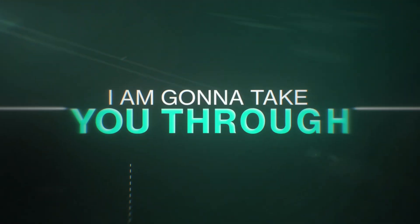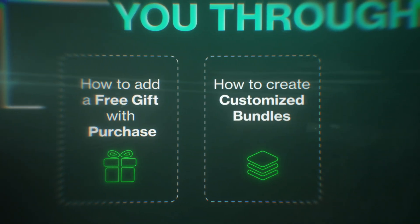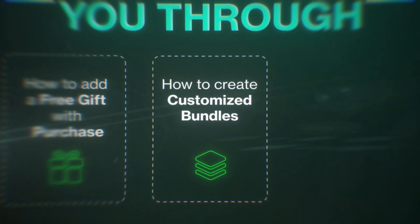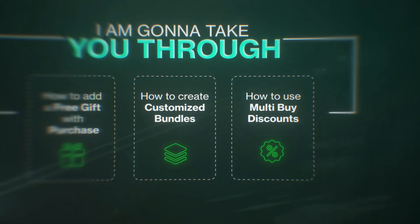I'm going to take you through how to add a free gift with purchase when someone spends a certain amount. I'm going to show you how to create really awesome customized bundles that make people spend more. And the final one is how to use multi-buy discounts so people buy more of the same thing, increasing that average order value. The cool thing is all of this can be done in one single app, which means you don't need multiple apps and pay multiple fees to different developers.